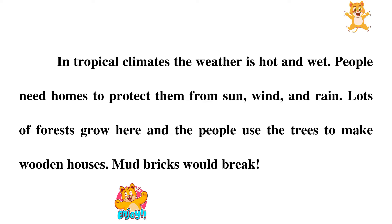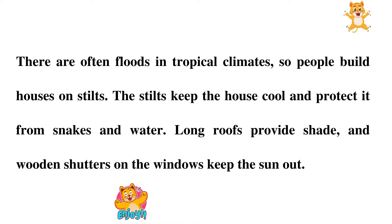In tropical climates, the weather is hot and wet. People need homes to protect them from sun, wind, and rain. Lots of forests grow here, and the people use the trees to make wooden houses. Mud bricks would break. There are often floods in tropical climates, so people build houses on stilts. The stilts keep the house cool and protected from snakes and water. Long roofs provide shade, and wooden shutters on the windows keep the sun out.